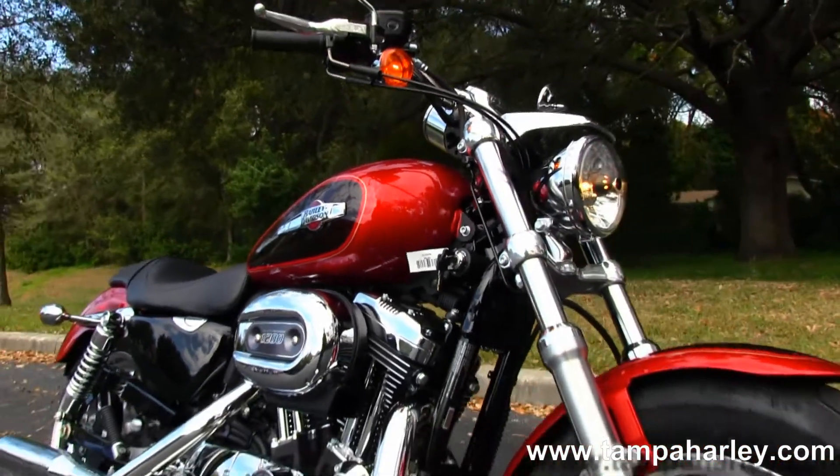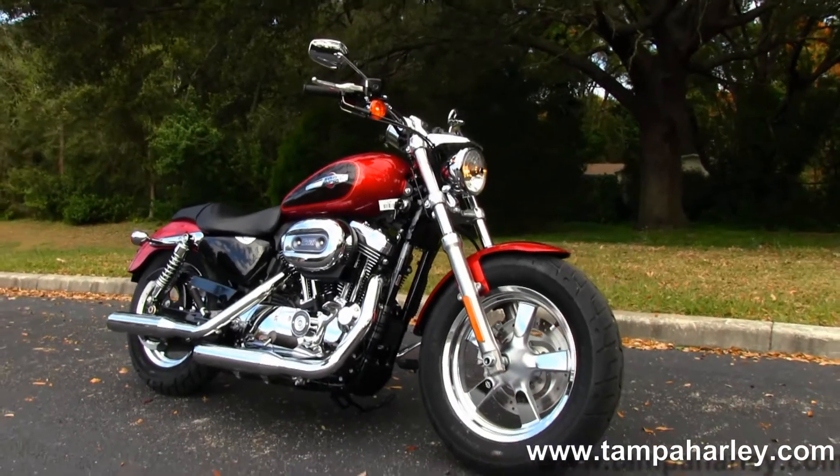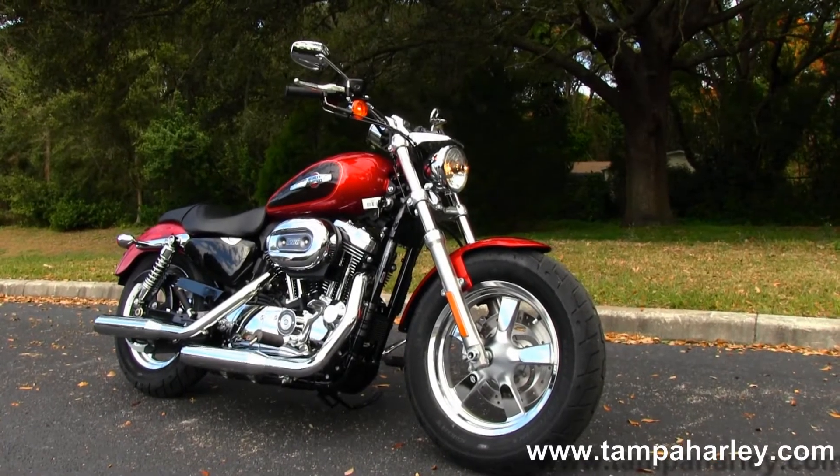We take anything on trade — import motorcycles, trucks, boats, campers, cars, property, guns, jewelry — you name it, we take it. We're rated number one in customer service and have over 200 pre-owned bikes in stock.